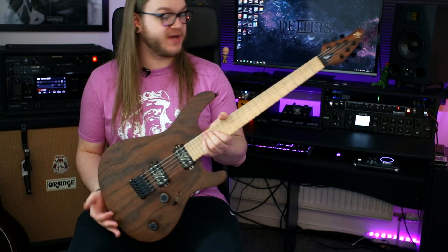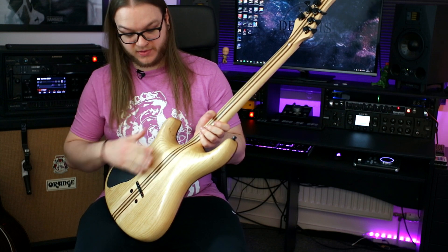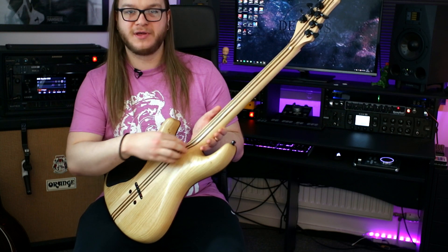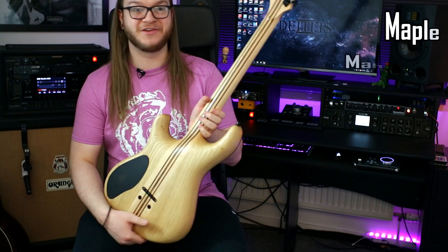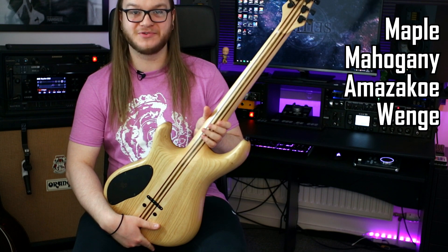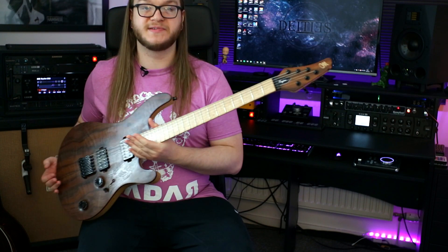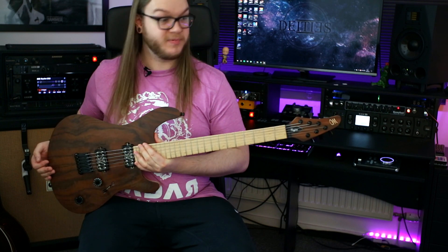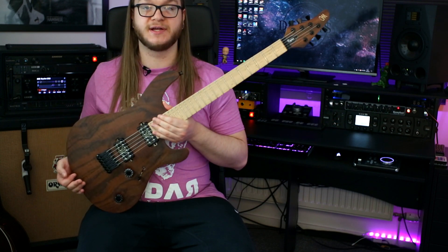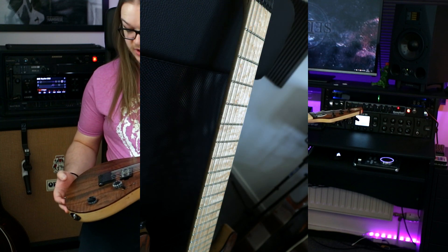The other specs are: it's got an ash body with a mostly maple 11-piece neck-through. I couldn't tell you what the other woods are, but I'm sure you can find that online. There is a lovely bird's eye maple neck — the lighting setup in here is not great so I'll try and get some photos of that — but the bird's eye figuring is really nice as well.